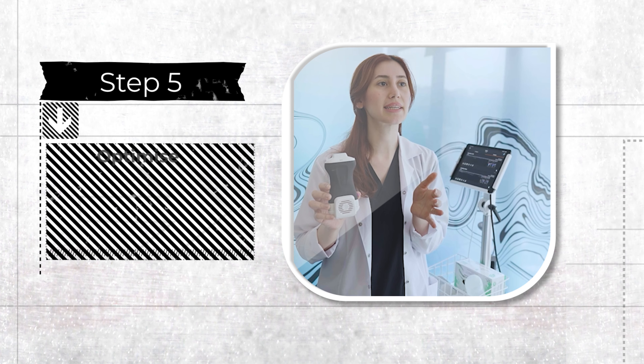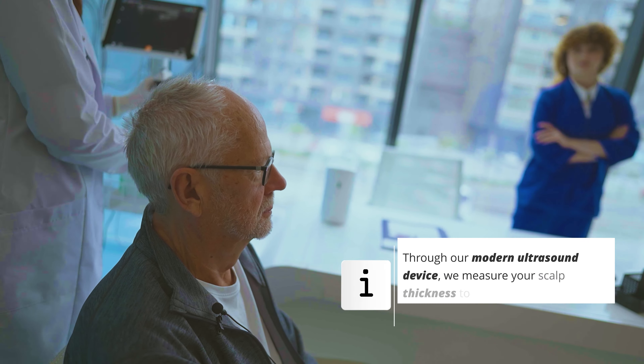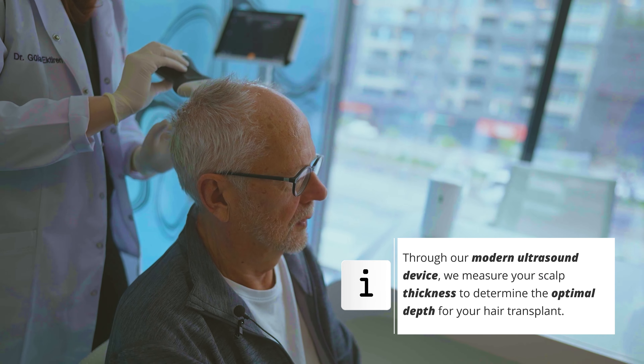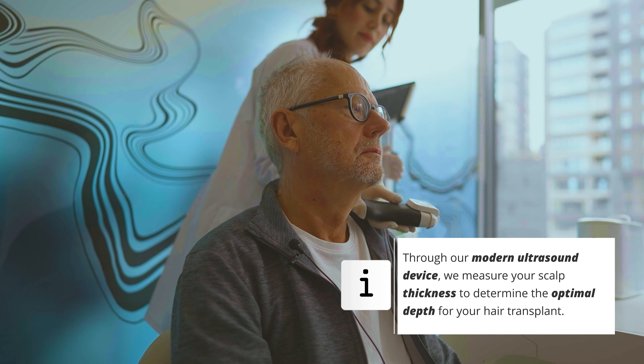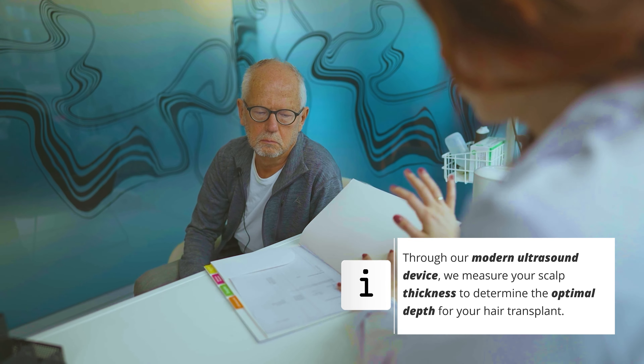In the fifth step, we carry out a modern ultrasound measurement. With this, we determine the thickness of your scalp in six different areas. It helps the doctor plan the depth of the transplant and determine the exact placement of the transplanted hair.